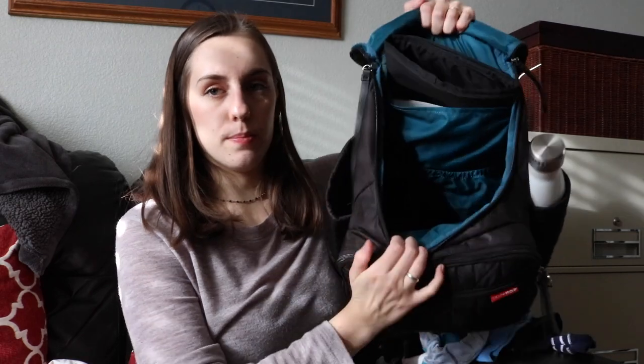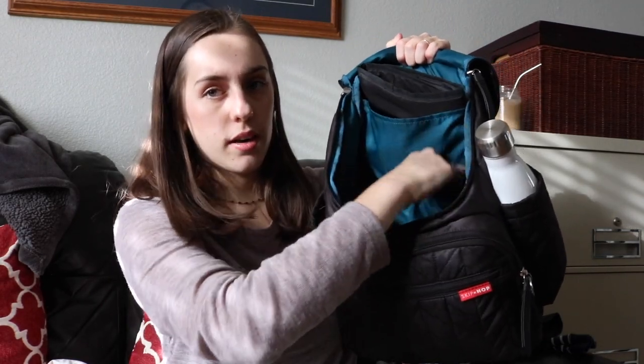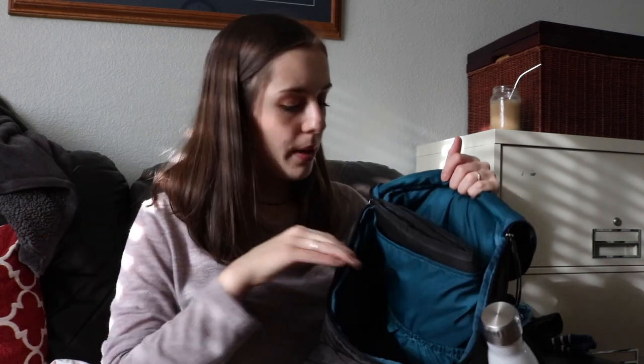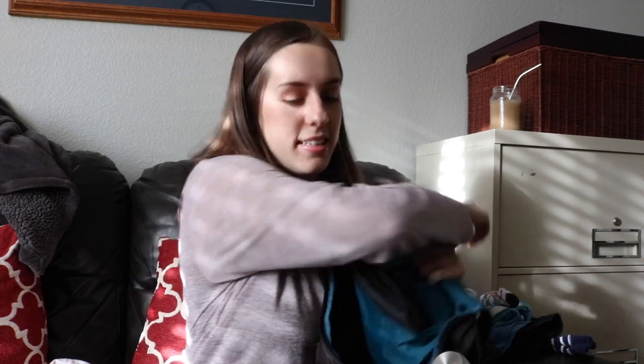There are also two more pockets in the main compartment. In one I have a trash bag — I used to use it for wet or dirty clothes, but now I can put dirty clothes in my wet bag. It's always nice to have a trash bag just in case the wet bag gets filled up. And there's another pair of socks for Eli in there too.